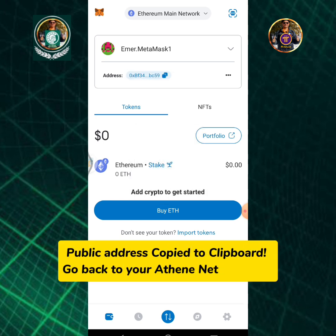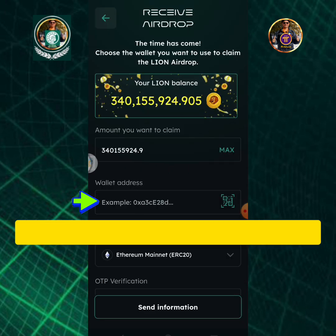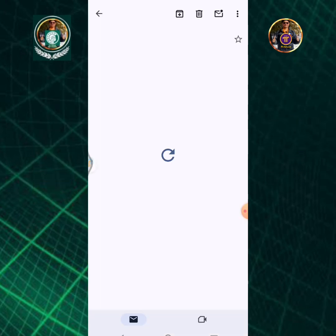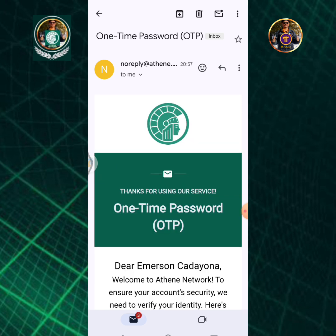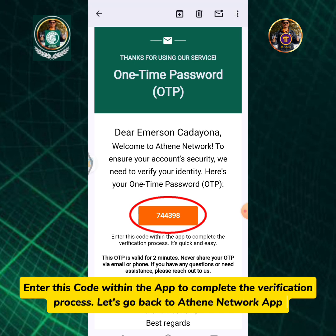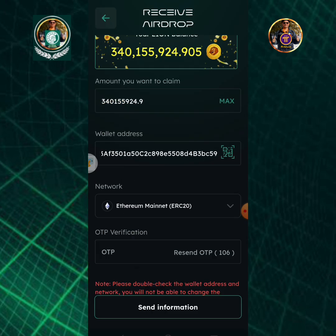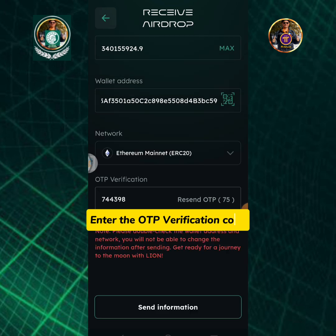Go back to your Athene network app. Paste here the wallet address copied from MetaMask. Tap Send OTP. Check your email for the OTP. Enter this code within the app to complete the verification process, then go back to the Athene network app.